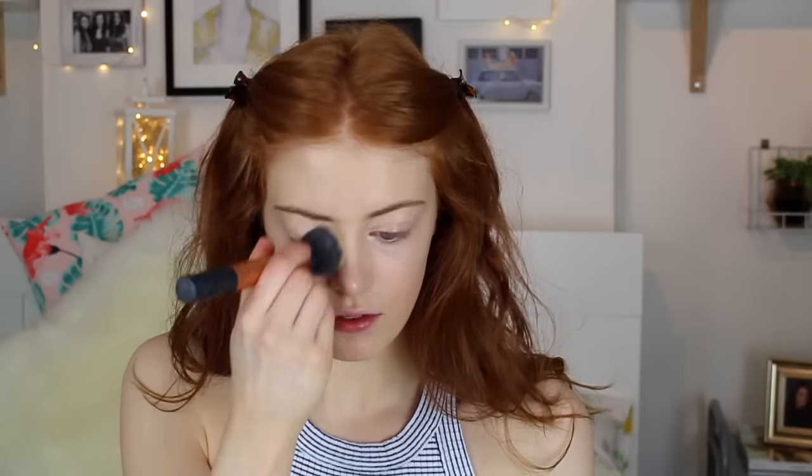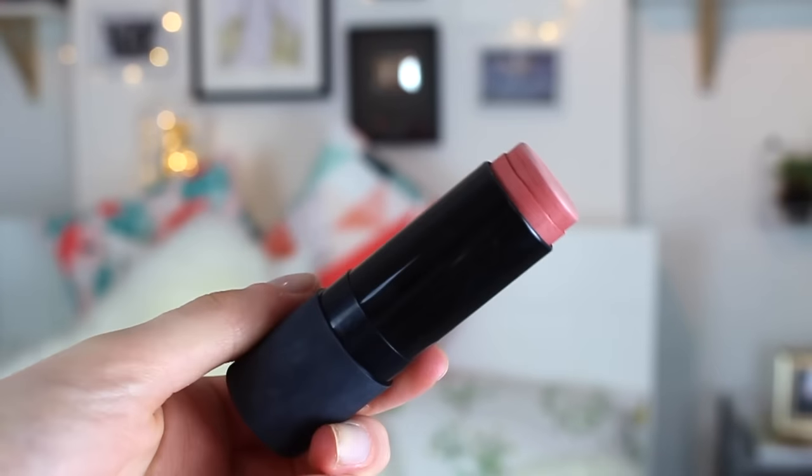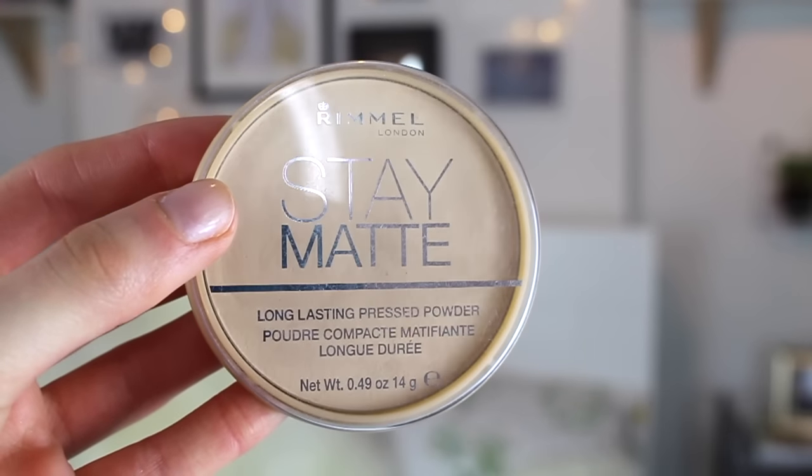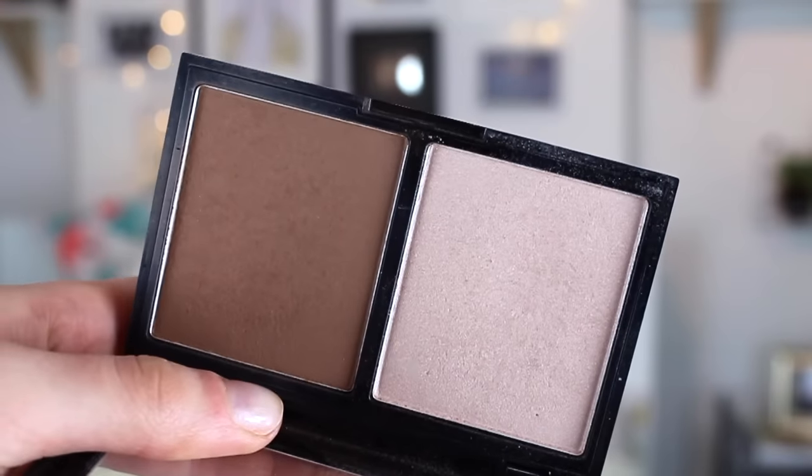Then onto blush, I'm using one of the NARS multiple blushes — this just gives a gorgeous glow to the skin. Then I'm using a Rimmel Stay Matte pressed powder and popping that all over my face. Taking the Collection contour kit, I'm just popping a tiny bit of contour on.